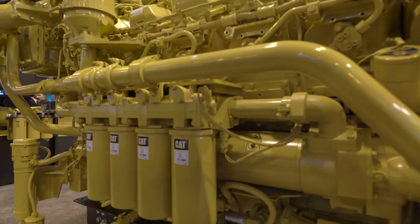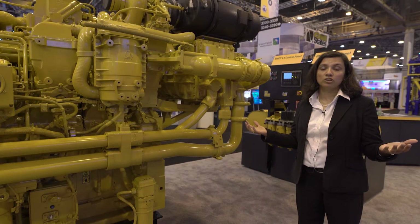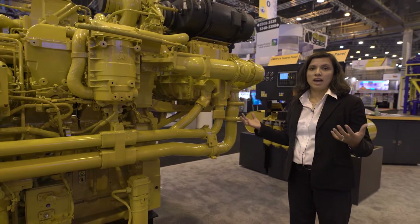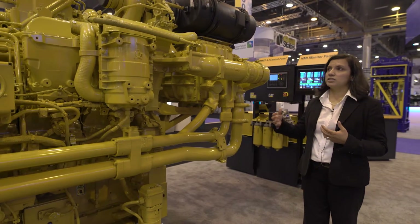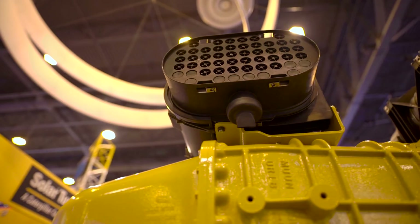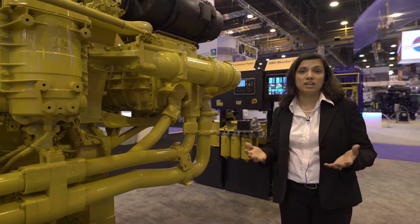As part of our Tier 4 development, we've taken an opportunity not only to meet emissions but also to have the sustainability aspect of the product in mind. We have high efficiency air cleaners that have to be changed every thousand hours, based on what we've seen in the field today.